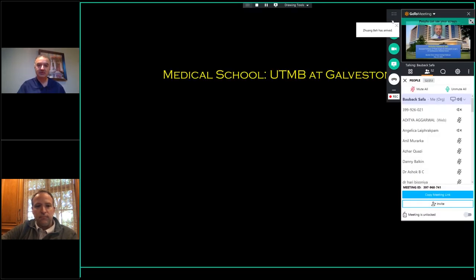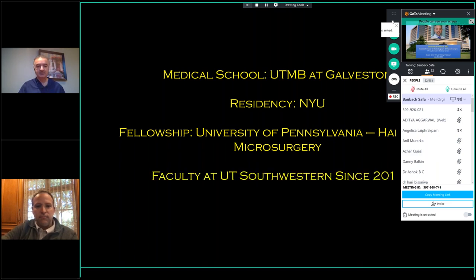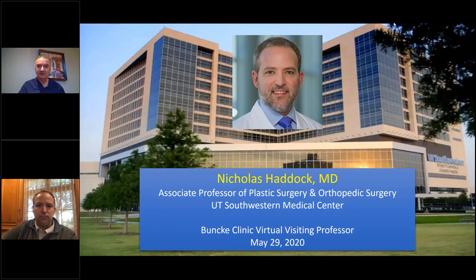By way of background, Dr. Haddock is a native Texan who did medical school at UTMB Galveston, then traveled east to do residency at NYU. He then did his hand and microsurgery fellowship at the University of Pennsylvania, one of the best fellowships around. He's been on faculty at UT Southwestern since 2012, and in these eight years has been known as an expert in all types of microsurgical breast reconstruction, from deep flaps to PAP flaps, lumbar flaps, and has assembled a fantastic team for multi-flap cases.